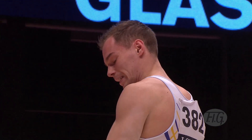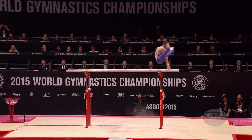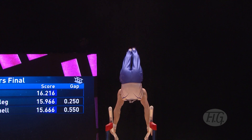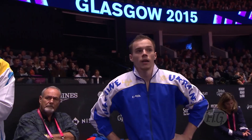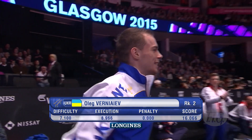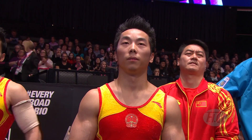Double front half off there. Another incredibly complex P-bar routine from Oleg Verniaiev of Ukraine. See there — up into the Tippelt, straight back, double front half. He's the reigning world champion on this apparatus from 2015. He scored 16.066 — still a big score, but just not quite enough to get in front of You Hao of China.